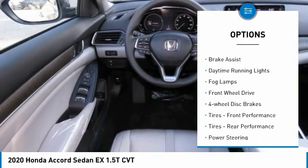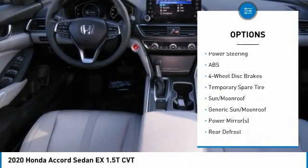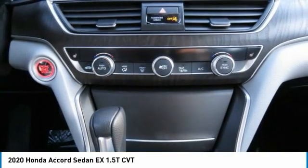Turbocharged. Heated mirrors. Aluminum wheels. Brake assist. Daytime running lights. Fog lamps. Front wheel drive. Four wheel disc brakes. Front performance tires. Rear performance tires.